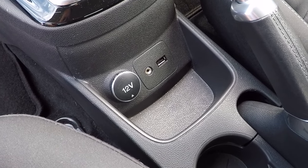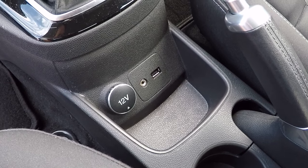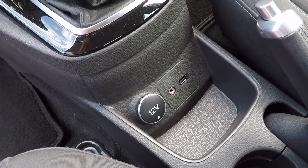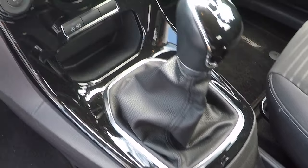In the centre console you've got a 12-volt power supply, an audio line-in for older iPods and older MP3 players, and USB connectivity on the right. USB connectivity means you can pop a memory stick into that slot if you've downloaded music onto it from your computer at home.